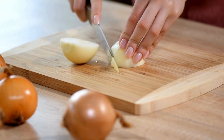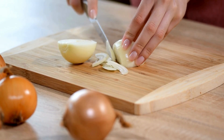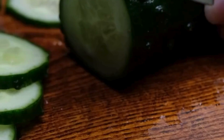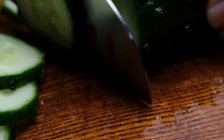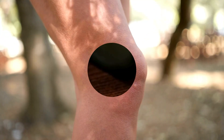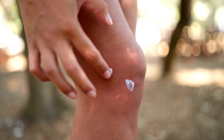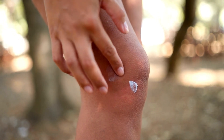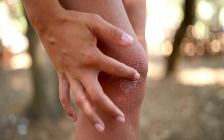Onions have natural anti-inflammatory and antibacterial properties that can reduce swelling and irritation. Place a slice of onion directly on the bite, or use cucumber juice for relief. These natural remedies can provide quick relief from mosquito bites, helping to reduce itching, swelling, and discomfort without the need for chemical-based products. Always ensure you are not allergic to any of these natural ingredients before applying them to your skin.